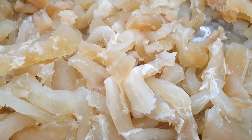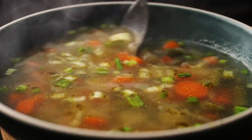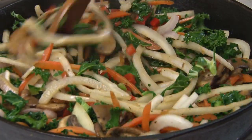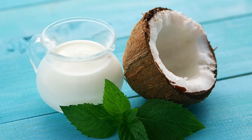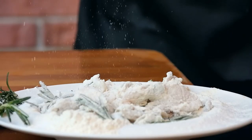Ingredients: 1 pound halibut cut into chunks, 1 pack of ramen noodles, 4 cups vegetable broth, 1 cup mixed vegetables (for example, bell peppers, bok choy, mushrooms), 2 tablespoons fish sauce, 1 tablespoon red curry paste, 1 can of coconut milk, fresh cilantro for garnish, salt and pepper to taste.